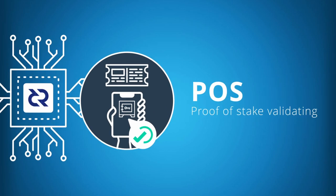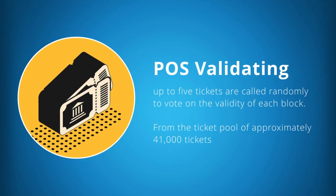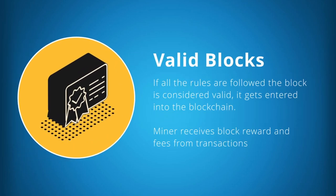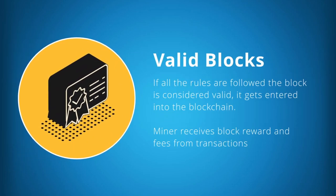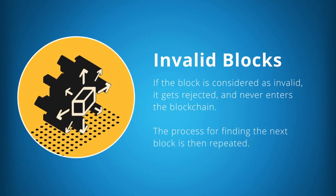Step 3. This block then gets validated by the proof-of-stake mechanism. For example, up to five tickets are called randomly to vote on the validity of the block. If all the rules are followed and the block is considered valid, it gets entered into the blockchain and the miner gets rewarded for their work. If the block is considered invalid, it gets rejected and never enters the blockchain.